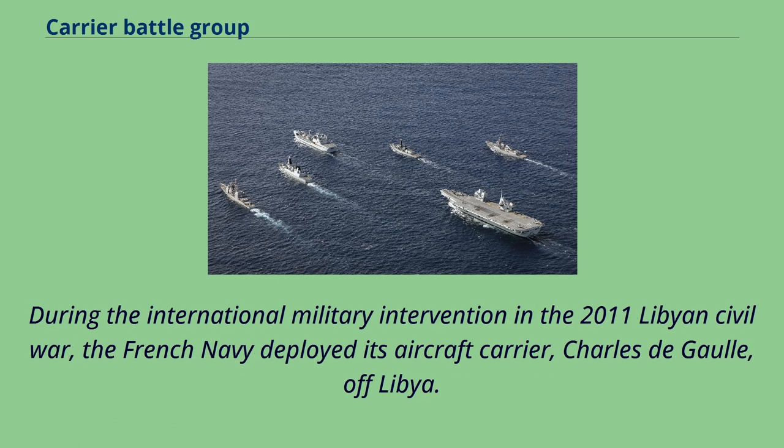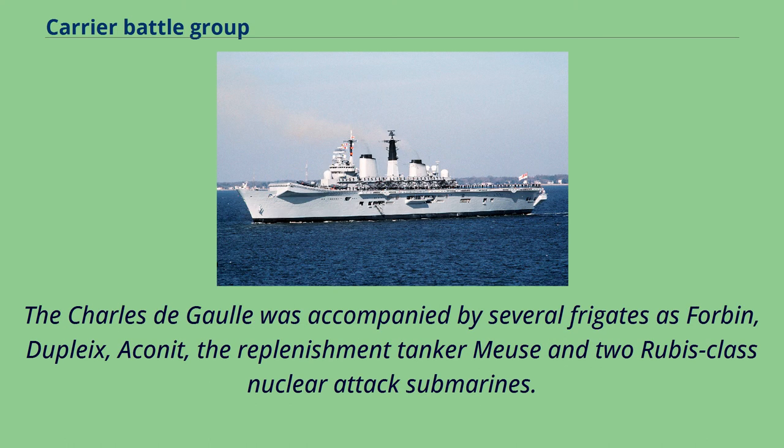During the international military intervention in the 2011 Libyan Civil War, the French Navy deployed its aircraft carrier Charles de Gaulle off Libya. The Charles de Gaulle was accompanied by several frigates — Forbin, Dupleix, Aconit — the replenishment tanker Meuse, and two Rubis-class nuclear attack submarines.